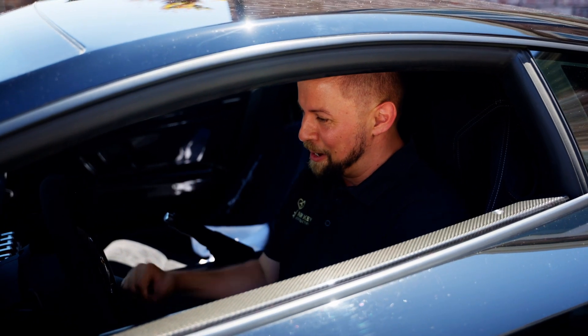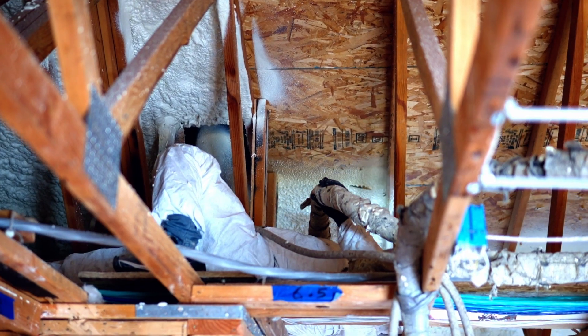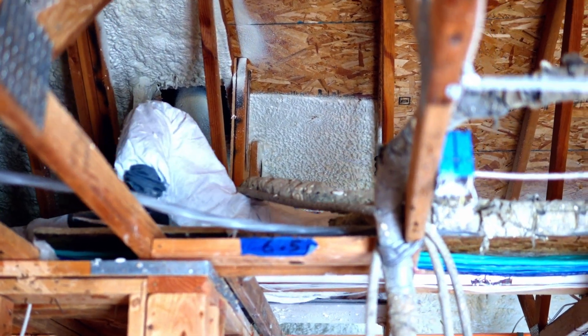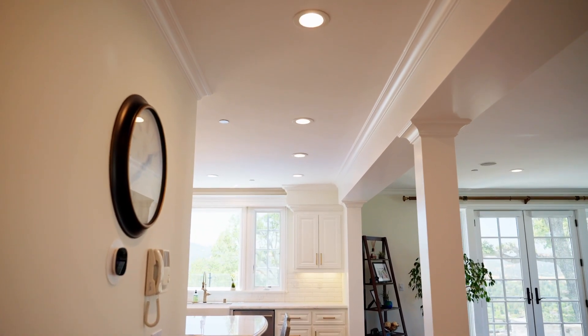Oh hey guys, you caught me checking out the owner's Lambo! Check out some more of these behind the scenes things — they're really cool. While everything was open, all that fiberglass insulation got taken out and we upgraded the ceilings to have spray foam insulation. Other energy upgrades the homeowner did: all the can lights throughout the house were those old fluorescent — we did new energy efficient LED lights. Over 100 can lights in this house got changed.